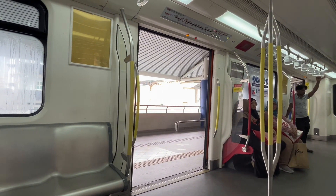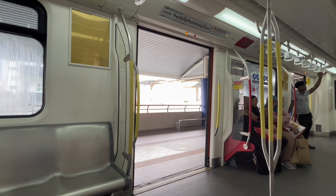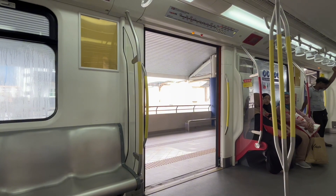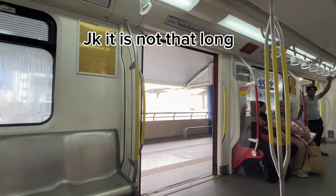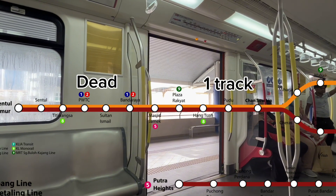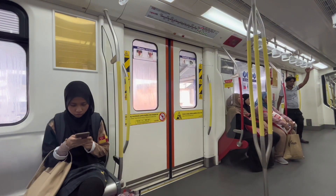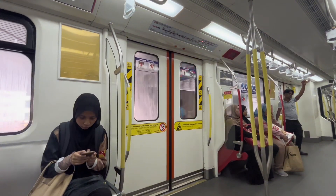I've decided to combine the Ampang and Sri Petaling lines because they're more or less the same. These two are among my least favorites, mainly due to safety, performance, and limited usefulness. They use CSR Zhuzhou articulated LRVs made in China, with six cars per train — making this the longest train configuration among the lines reviewed. Currently, the Hang Tuah to Masjid Jamek section is running on one track due to a viaduct issue, and the section from Masjid Jamek to Sentul Timur is closed — also believed to be viaduct issues — which says a lot about how this line is maintained. All stations lack platform screen doors and the line is not automatic. Demand is as low as the Putrajaya line.